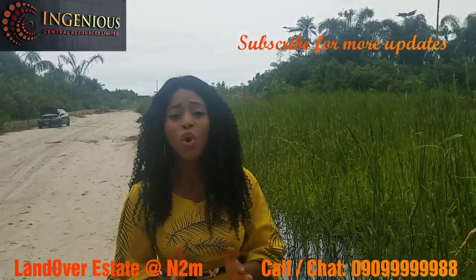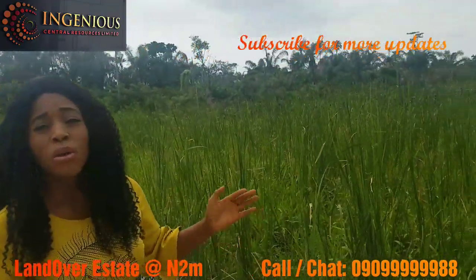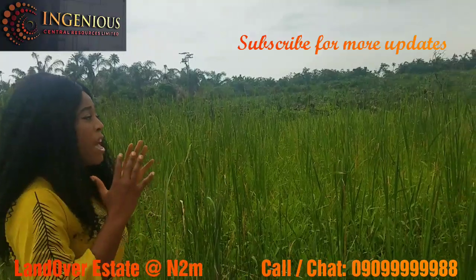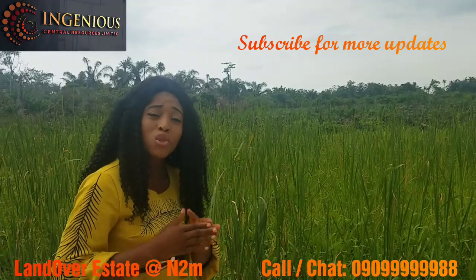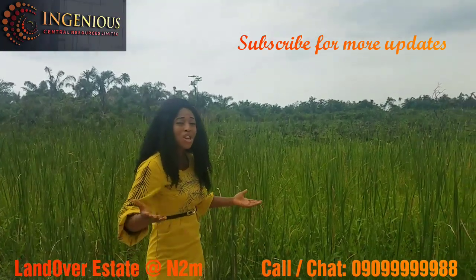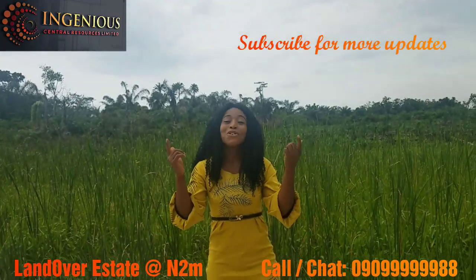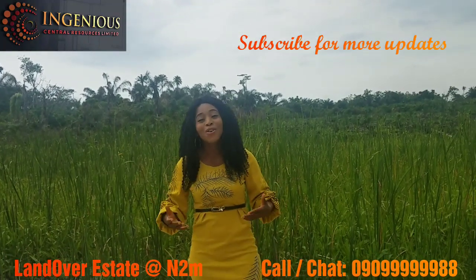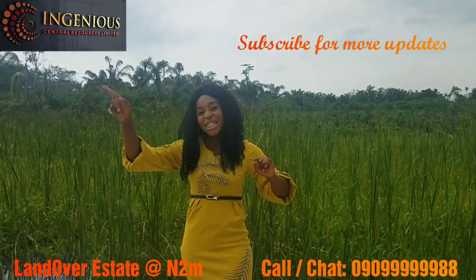You've heard it from Mr. Jewel, the MD of LandOver Estate — LandOver Line Limited. Everything you want, you're going to get on this estate: the infrastructure, maximum return on investment, safety, security, and serenity. To get more details, contact us — ICR Properties. We bring you nothing but the best. See you in the next video.